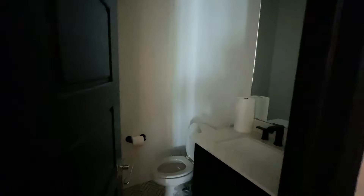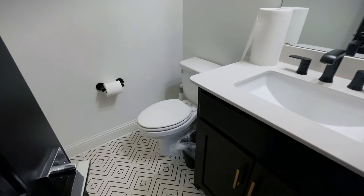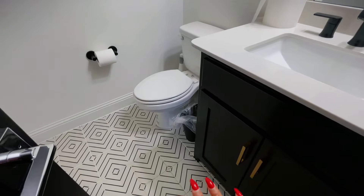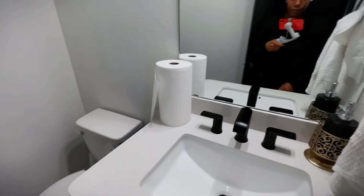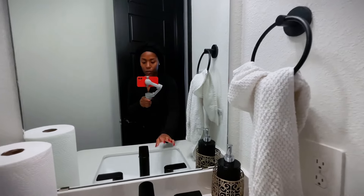Going to our powder room — not much has changed here. We have the floors with the little accents, a little mirror, and the sink. We love the faucets.